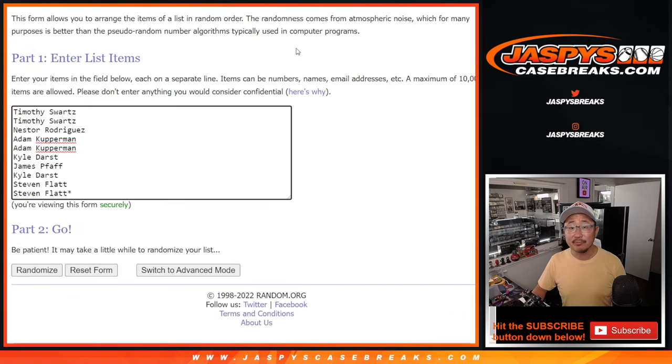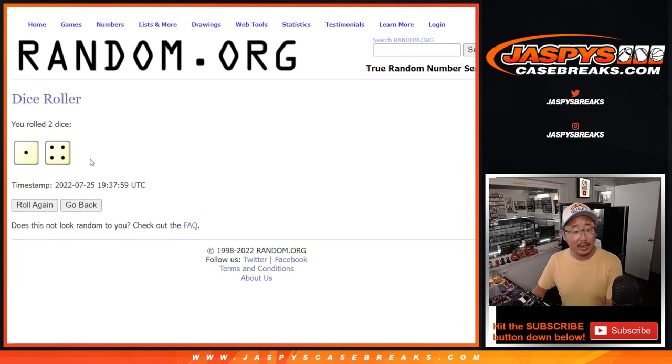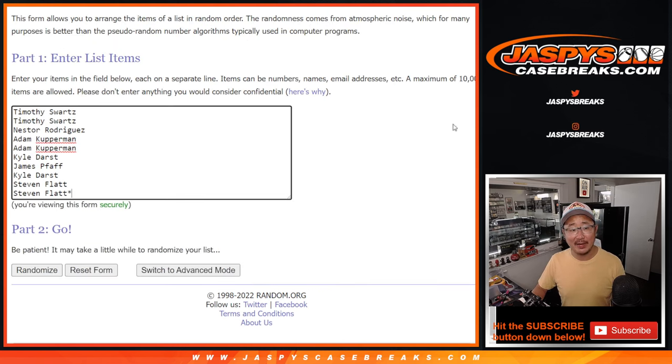Big thanks to this group for selling it out, appreciate it. There are the numbers right there — those represent the block of numbers. Let's roll it, randomize names and numbers, one and a four, five times.